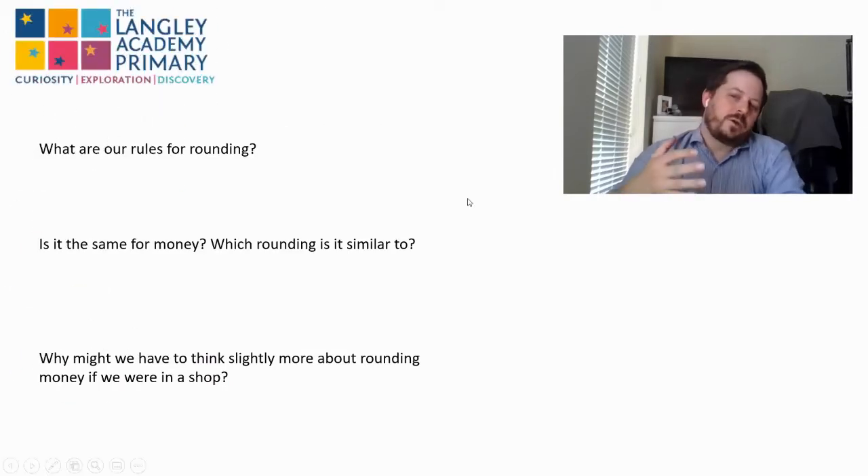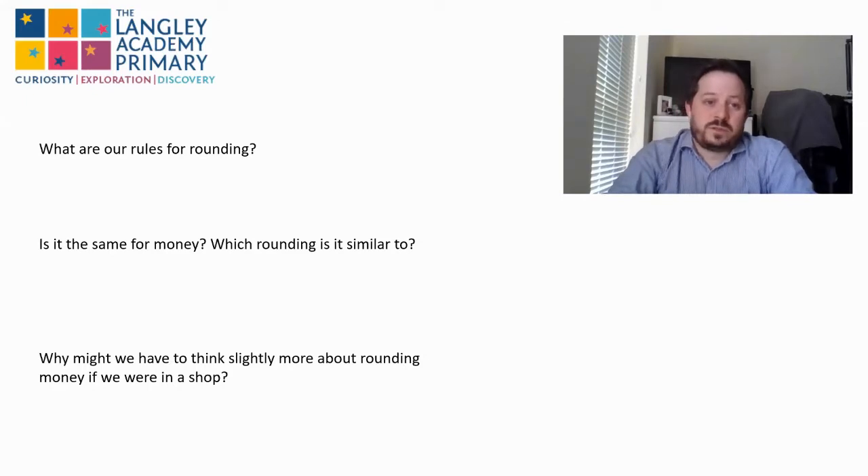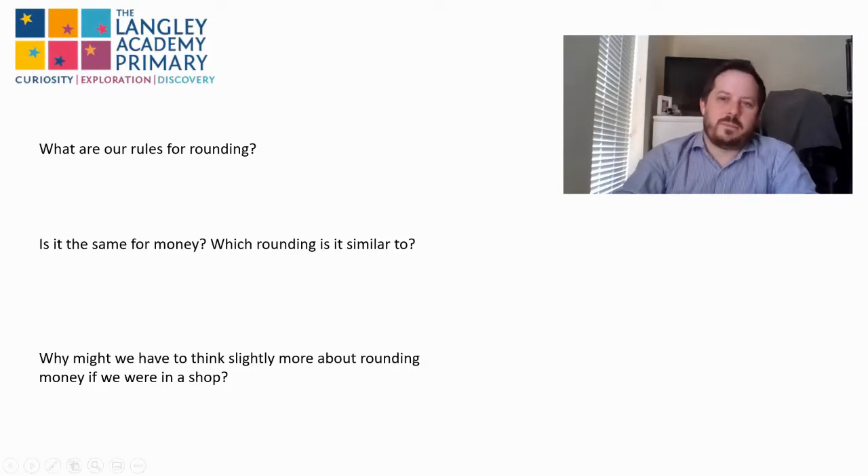Okay, so when we're thinking about this there are a few things we need to consider. The first is: what are our rules for rounding? The second is thinking about whether that's the same for money and which rounding it is similar to — I may have already given a hint there. And what do we need to think about that might be slightly more complex when rounding money if we were in the shop? Have a think and then come back.